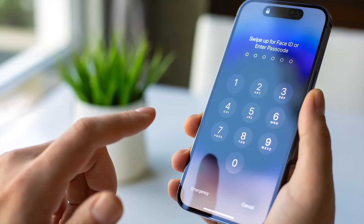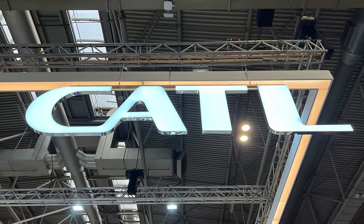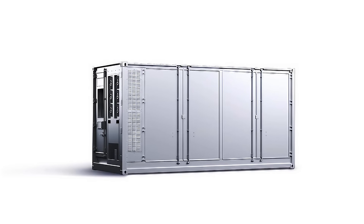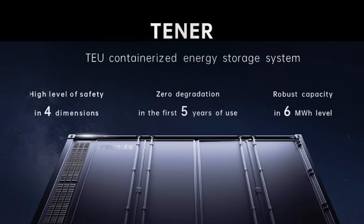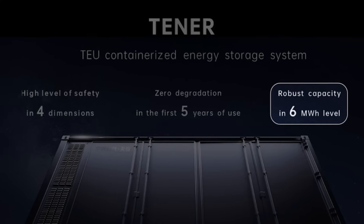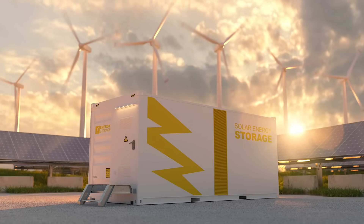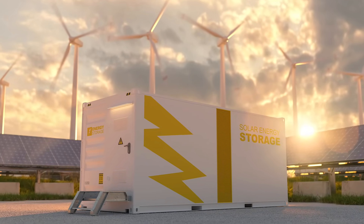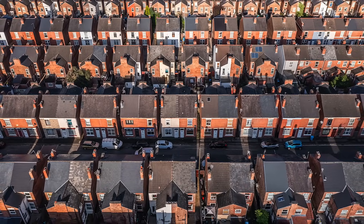However, not all lithium-based storage solutions are created equal. Earlier this year, CATL unveiled the Tenner Base, an innovative 20-foot containerised battery storage solution that achieved a remarkable 6 megawatt-hours of energy storage. That's around a third more storage in the same space as other leading battery providers. This capacity is sufficient to power approximately 700 homes in the UK for an entire day.